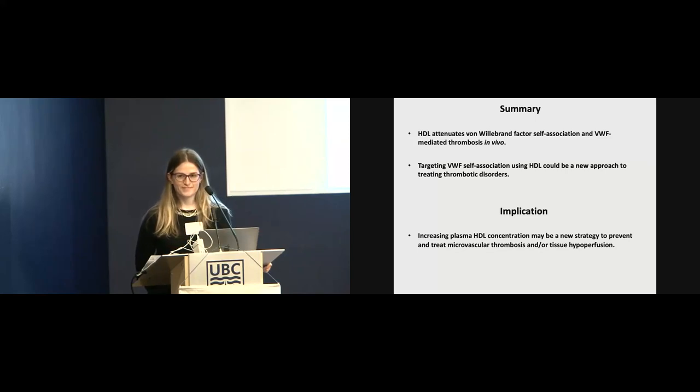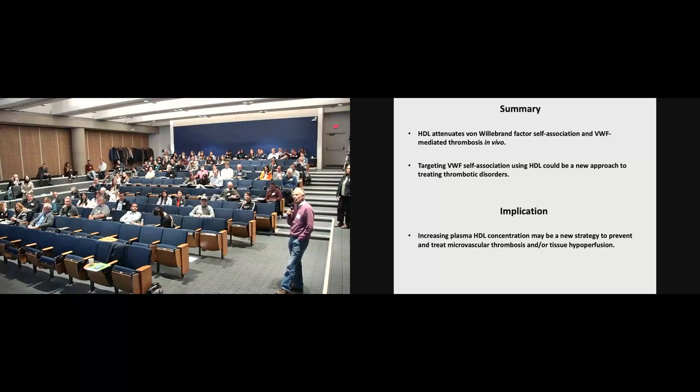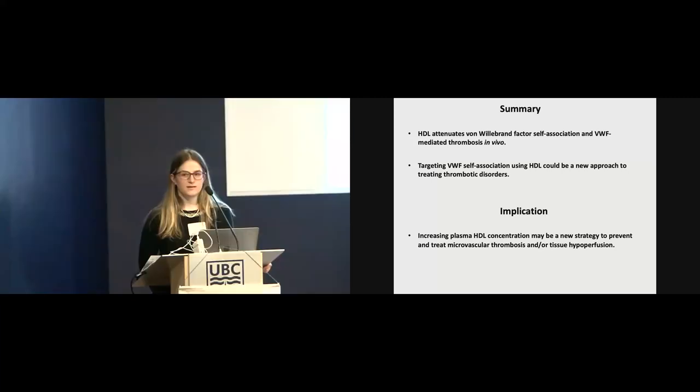In line with that question — do you know if patients who have elevated HDL levels suffer any consequences, as far as you know? I don't know, but I would assume — maybe not.